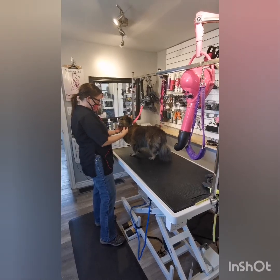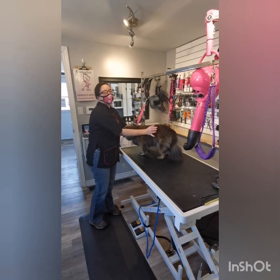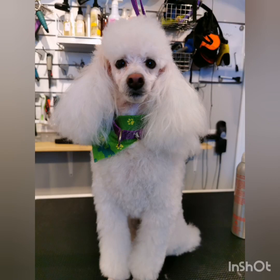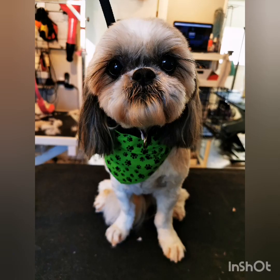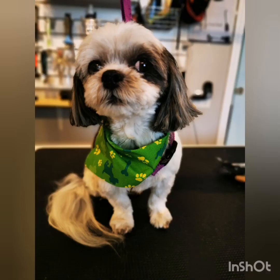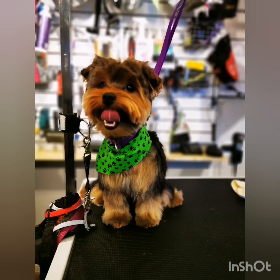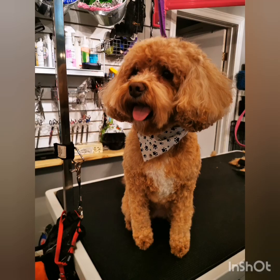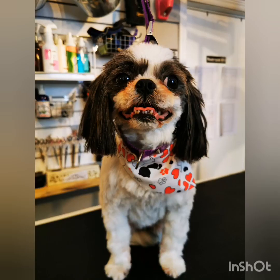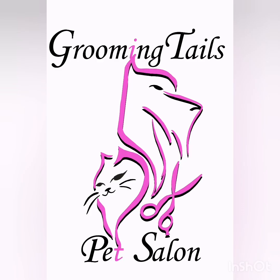We not only care for the safety of the pets while in our care, but also our staff and our clients. We hope you appreciate the steps we are taking to keep our community safe. We have missed our clients over the last 40 days and look forward to being able to care for your furry family again here at Grooming Tales Pet Salon. Please be patient as we work through the 40 days of cancellations, then our waiting list. We will not be taking new clients at this time. Thanks for letting Grooming Tales Pet Salon care for your furry family.